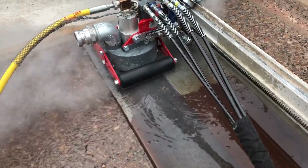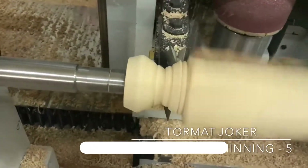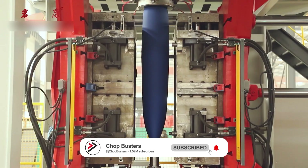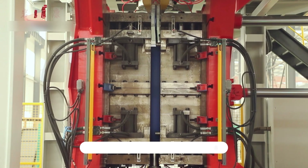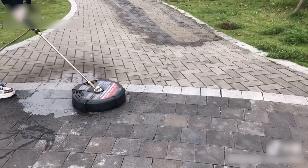And that's our roundup of 20 game-changing factory machines. Which one impressed you the most? Drop your thoughts in the comments. And if you enjoyed this video, don't forget to like, share, and subscribe for more amazing tech and tool recommendations. Thanks for watching.